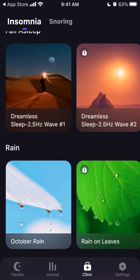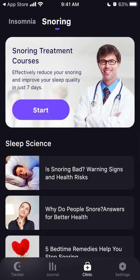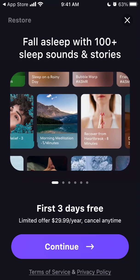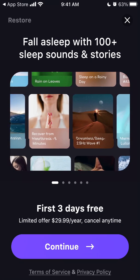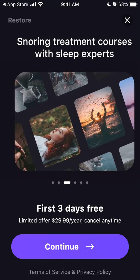In the clinic section you'll find some nice resources — articles or sounds to help you fall asleep, for example. You can also start a free trial: the first three days are free, then it's $29.99 per year, cancel any time.